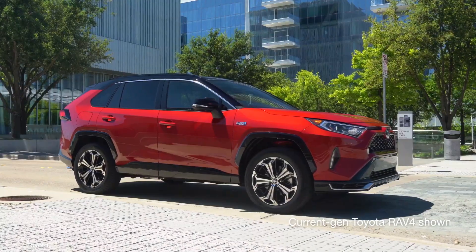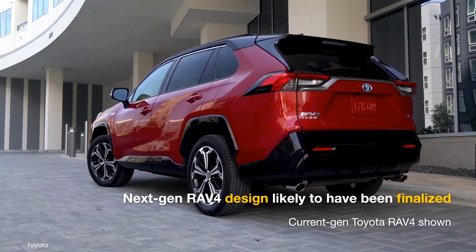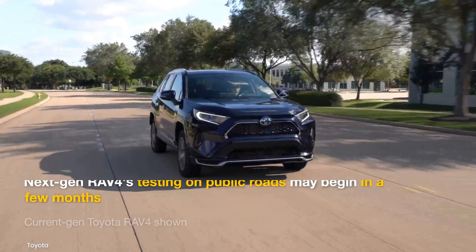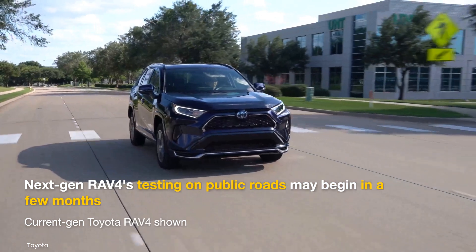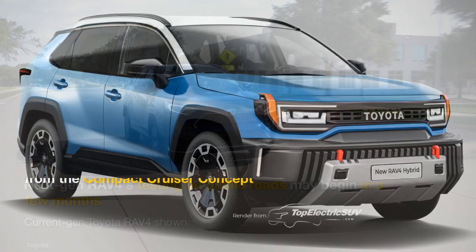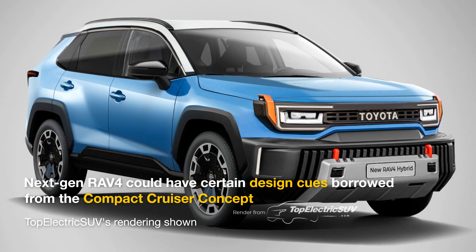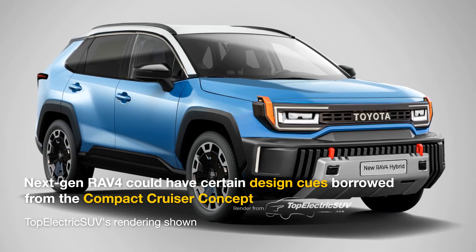While Toyota has not confirmed, it is safe to assume that it has approved the design of the new RAV4. It is likely the new look will remain a closely guarded secret until launch, although we may see a glimpse of some elements when the company begins testing it on public roads in a few months. Here's how we envision it, with certain influences from the Compact Cruiser concept that was designed at the ED2 in-house design center in France.